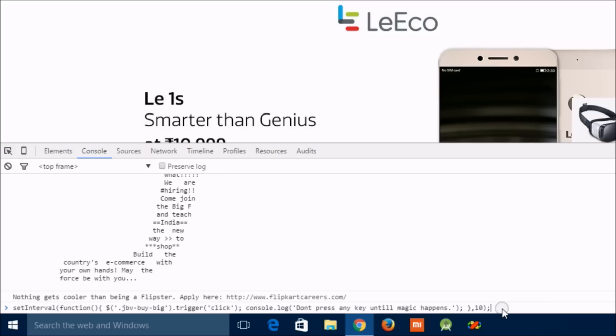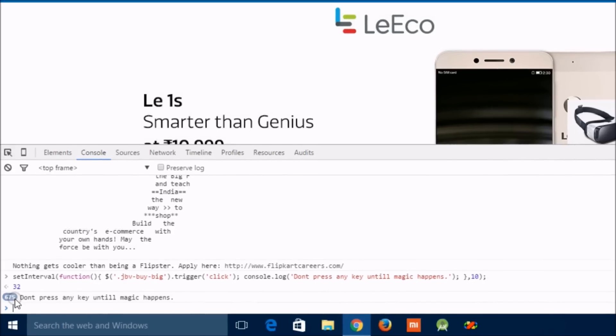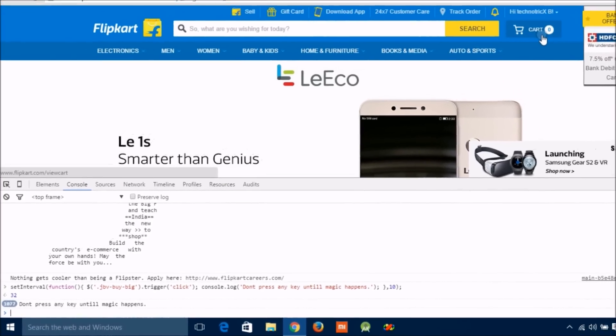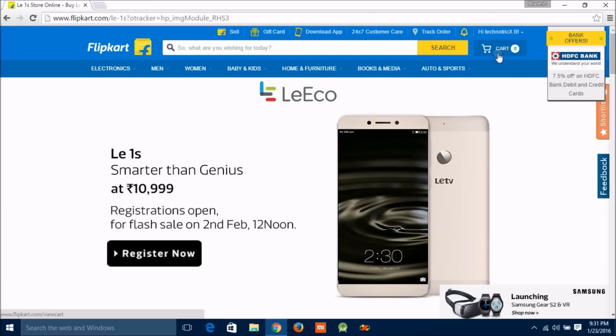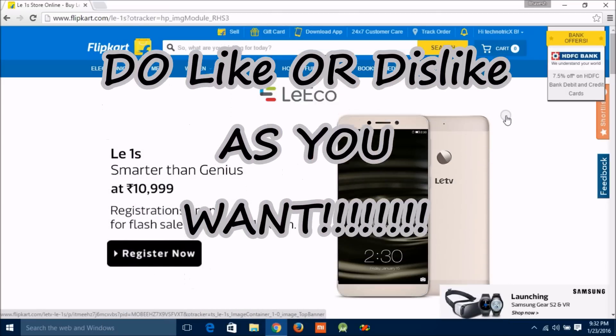Hit the Enter button just 2 minutes before the sale starts. After pressing Enter, you don't need to click any link or the buy now button — just wait and watch until the phone gets added to your cart. Once it's in the cart, close the Inspect Element tab and proceed to the payment page. This trick will definitely work. Bye bye, see you in the next video.